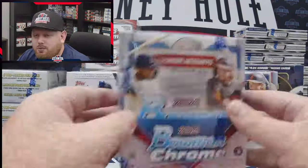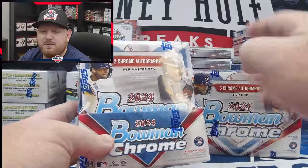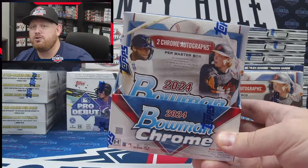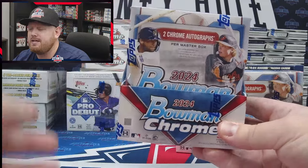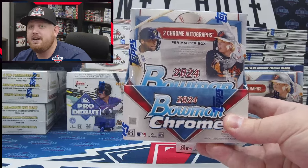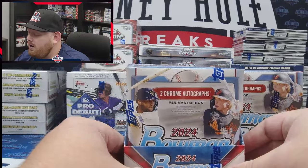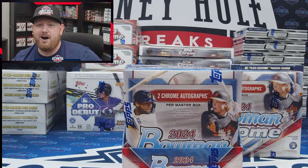Today we will be unboxing 2024 Bowman Chrome Hobby — this is the HDA, we'll get into that in a second. Bowman Chrome is going to have a lot of first Bowmans featuring new prospects from the international draft pool — not necessarily from the draft, but new prospects being signed, mostly international guys. Last year's big chase for the Padres was Ethan Salas. This year the top chase is another Padre — Leo DeVries, the number two Padres prospect behind Ethan Salas, but at a more premier position at shortstop. There are also rookie autos from guys like Jackson Holliday, Jackson Churio, Jackson Merrill — pretty much anybody named Jackson has an auto in this product.